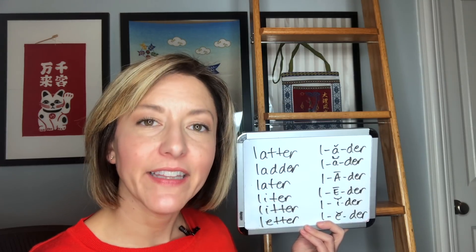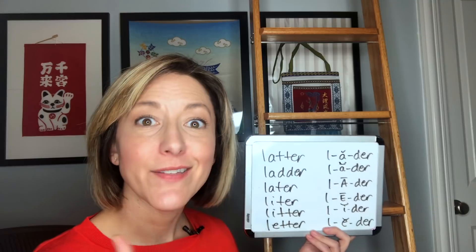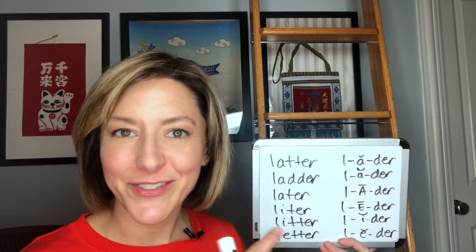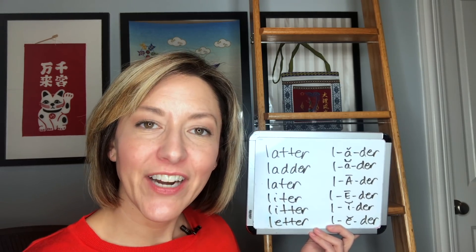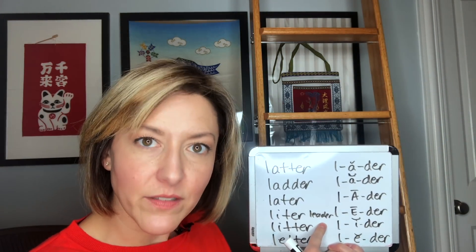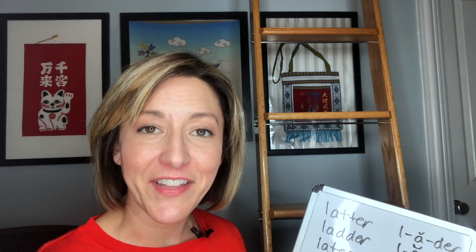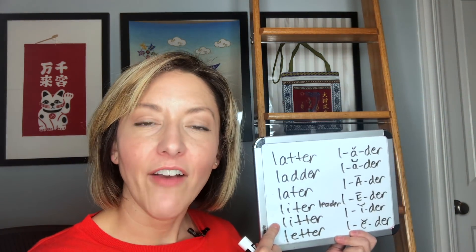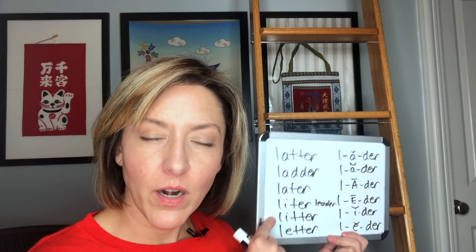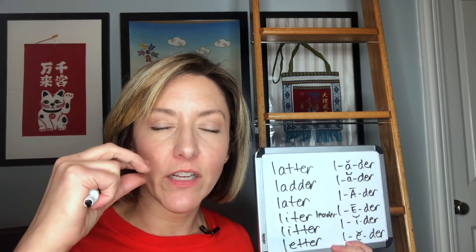The long A: 'lah-der,' 'later,' 'later.' For 'liter,' spelled with an I but pronounced with a long E, so smile for that one: 'liter,' 'liter.' 'Liter' is actually pronounced the same as L-E-A-D-E-R — 'leader' and 'liter' are pronounced the same. I'll put that in the notes section so you can reference that spelling, as it's a bit clearer than on my whiteboard.